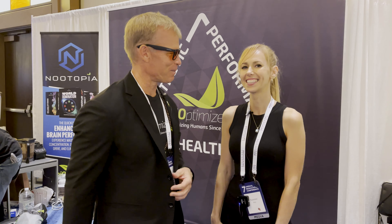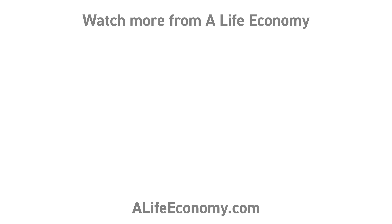We're at the 7th Annual Biohacking Conference with Wade Lightheart of BiOptimizers. It's great to be here.